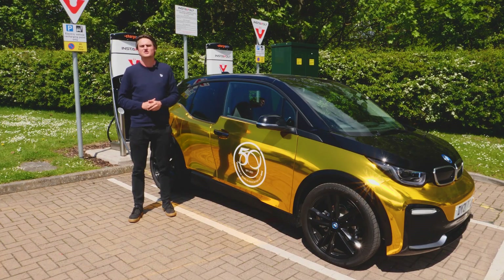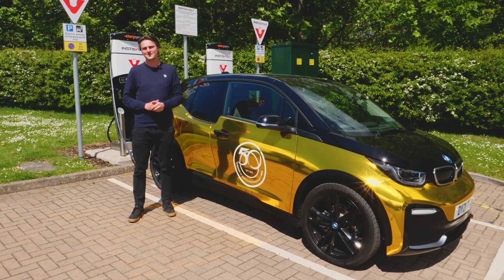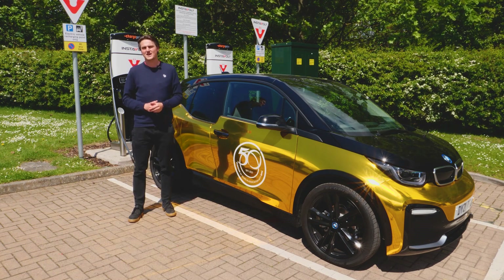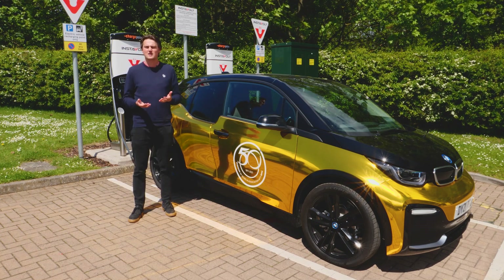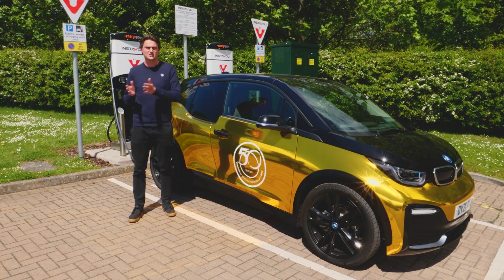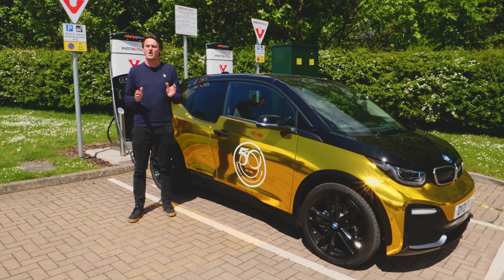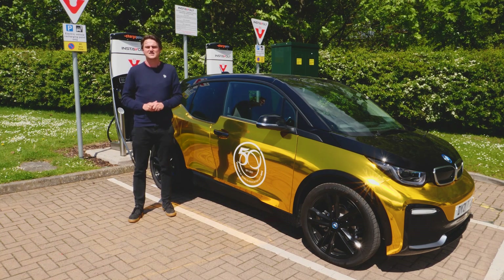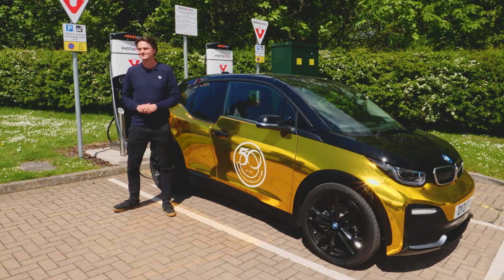With the right preparation, you should always have enough battery to complete your journey, or at least be able to find a charging station to get you going again. Thank you very much for taking the time to watch today. I've been Jack, this has been a very gold BMW i3, and between us we really hope this has given you enough confidence to make the transition from internal combustion to electric in the future. Don't forget to like and subscribe, and if you've got any questions about our EV range here at Rybrook, please use the link in the description below to contact us.